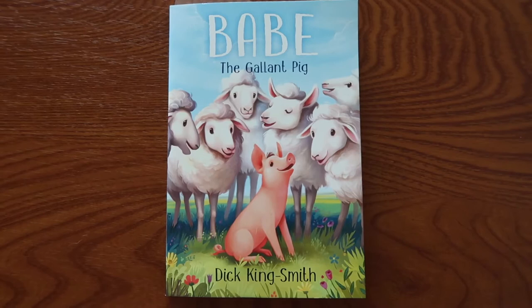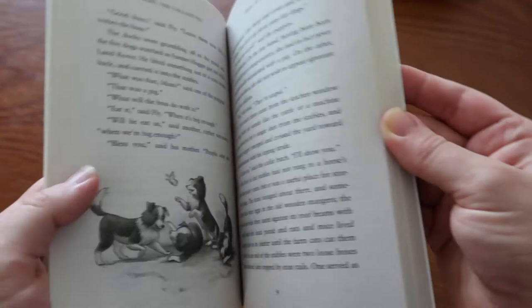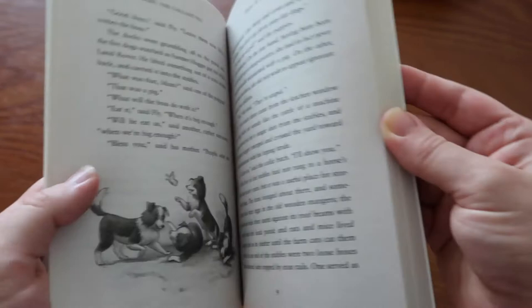Next we have Babe the Gallant Pig, and this is the one we are currently reading. It's a charming story about a young pig that's trying to earn his way on an English farm by behaving like a sheepdog.